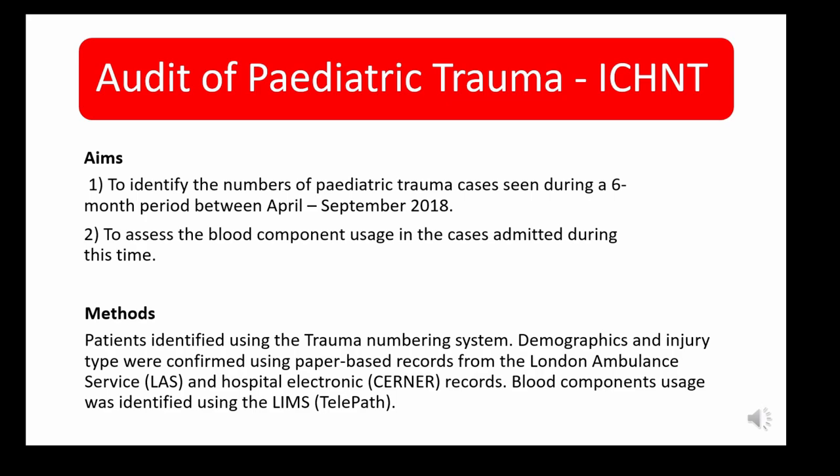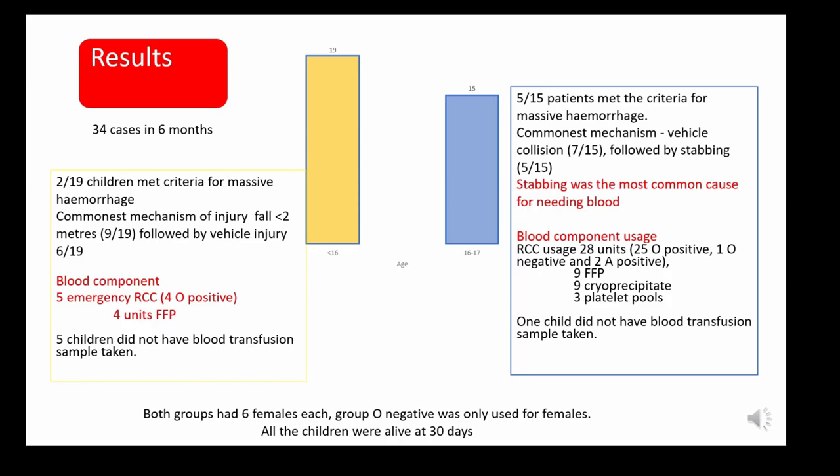I'll now share data I collected from trauma cases at Imperial over a six-month period in 2018 between April and September. I wanted to look at blood component usage, since TARN data gives mechanism of injury, age, outcomes and length of stay but nothing about blood component usage. I used the trauma numbering system and cross-referenced London Ambulance Service paper records with electronic CERNA records, identifying blood component usage via our LIMS.